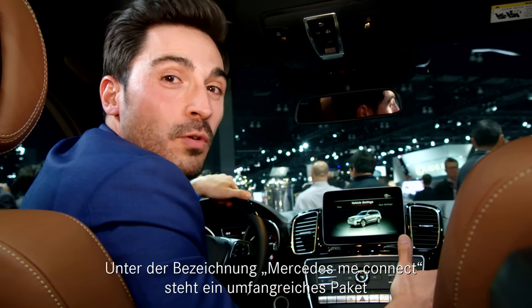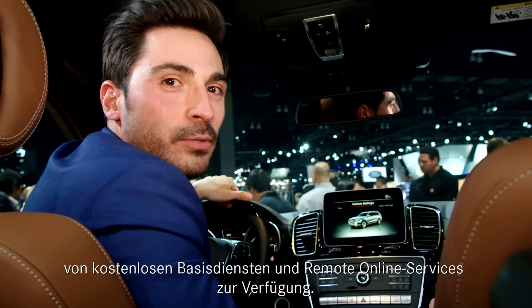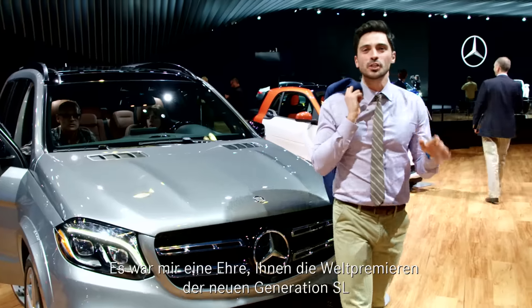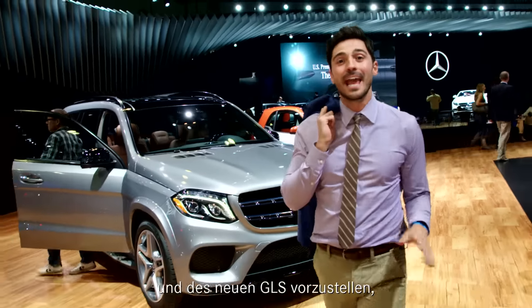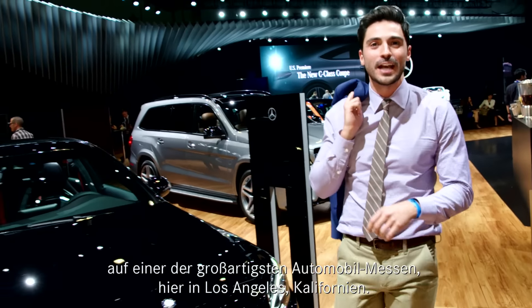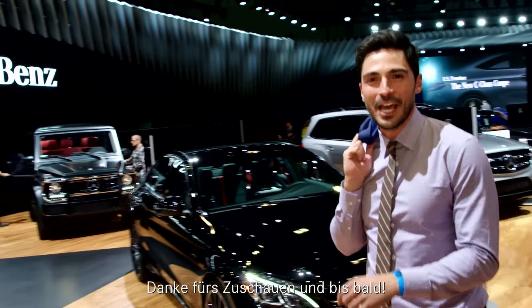Free standard services and remote online services are available as part of the Mercedes me connect service. It's been a pleasure showcasing the world premiere of the new generation SL and the new GLS here at one of the greatest auto shows in Los Angeles, California. Thanks for watching and I'll see you soon.